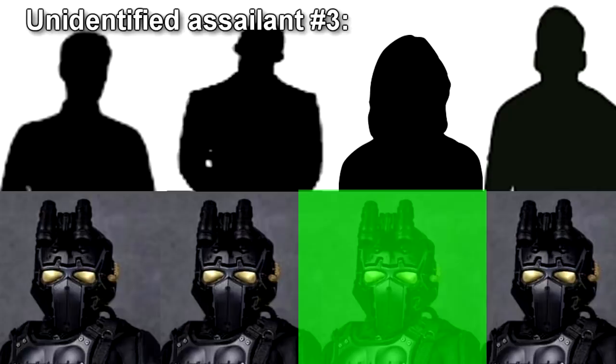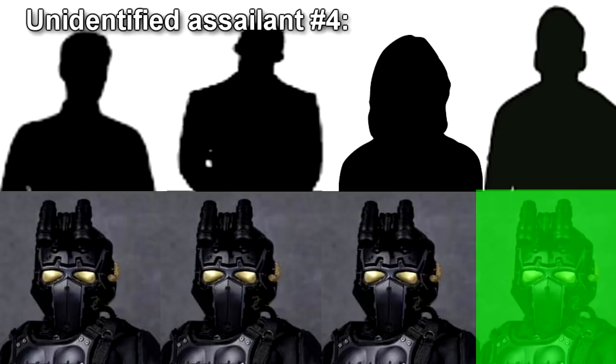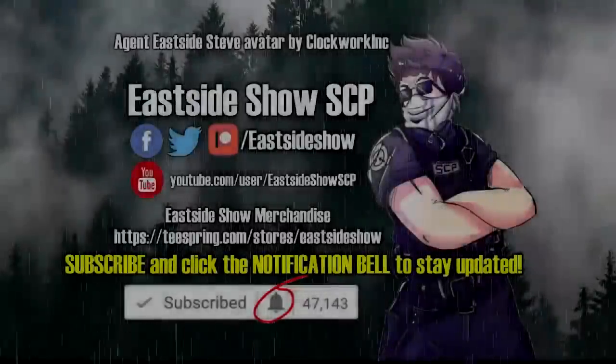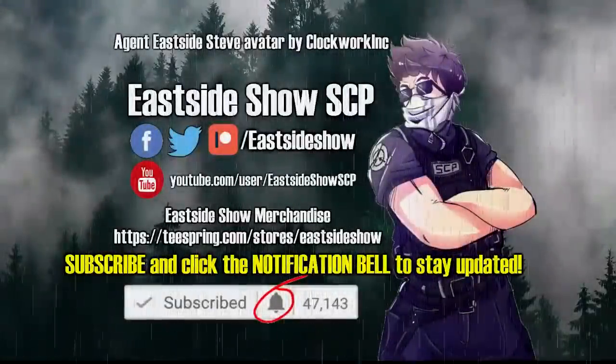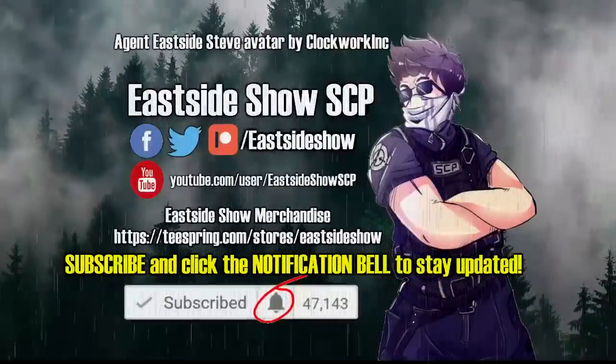Unidentified Assailant Number 3: male, indeterminate, wielding a suppressed MP5N. Enters third, turns right and moves under the observation room. Unidentified Assailant Number 4: male, indeterminate, wielding a suppressed TMP. Stays at the door, covering the others. Unidentified Assailant Number 5: male, indeterminate, wielding a suppressed TMP.